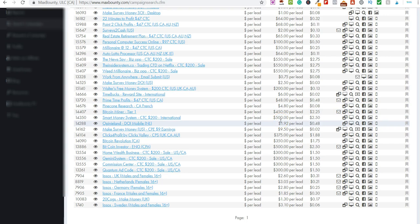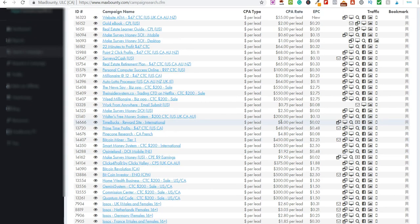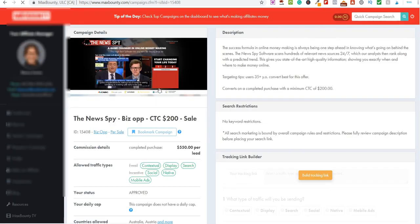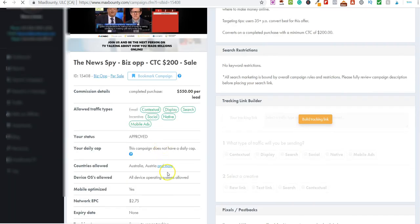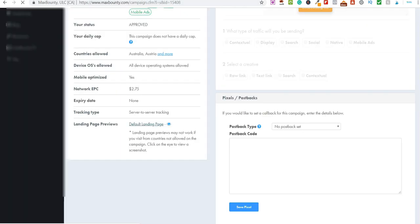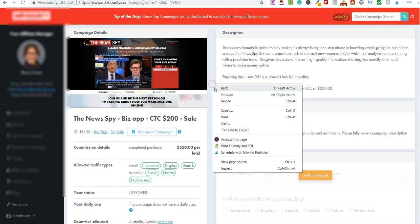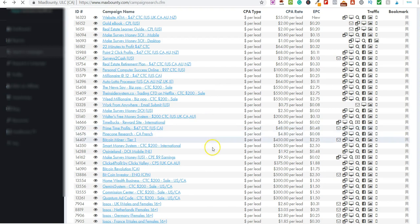We're going to find high ticket products to promote, but we're not just going to focus on any random high ticket product. Let's click on this $550 per lead offer and have a look at it. So you're sending people over to this page here — but we're not going to be focusing on just any random page.